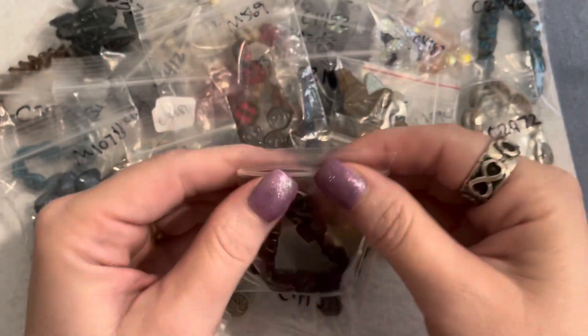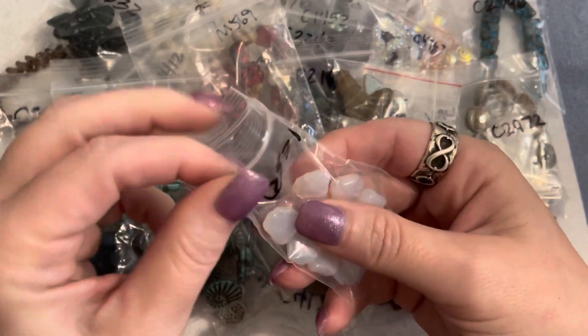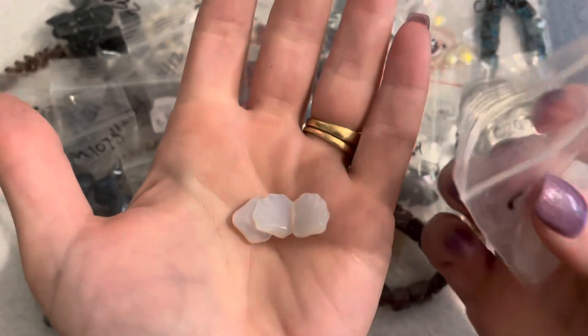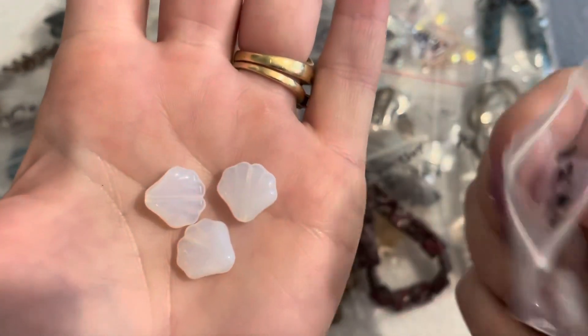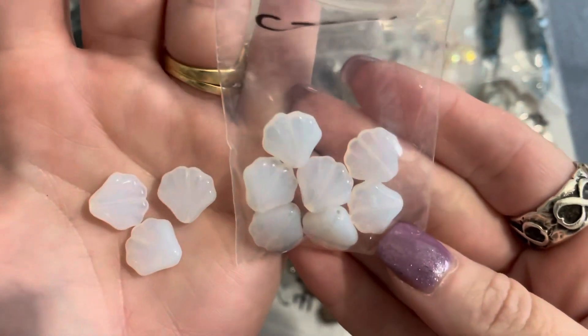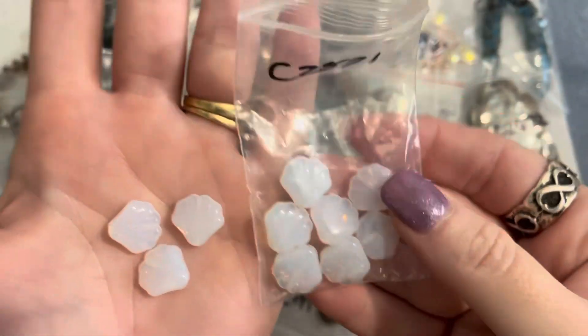Next are scalloped shell beads in an opal white — 14 millimeter size — this bag was a dollar. These are gorgeous and I'm definitely going to look to see if they have any of these left. Some things were selling out and they only had maybe one bag left — I'm going to check back and see.